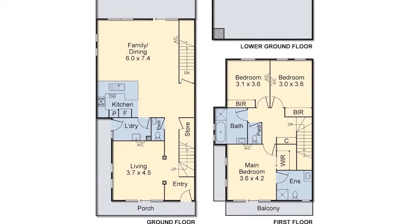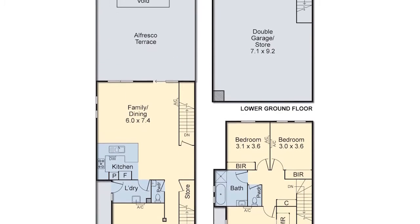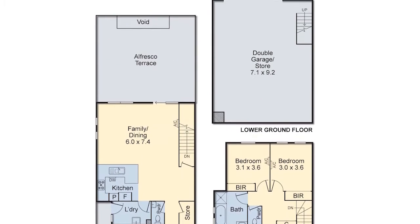Features include efficient split system heating and cooling, security intercom, and internal access to a basement double garage with remote entry.